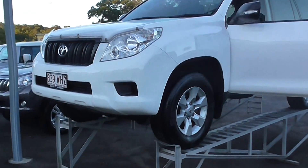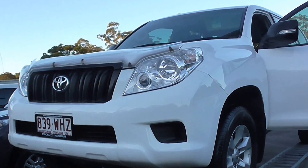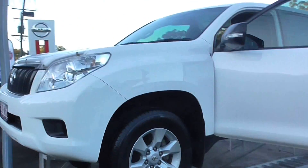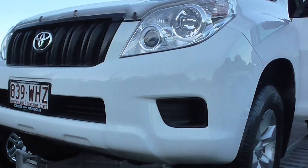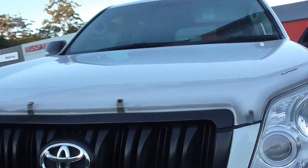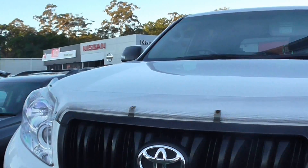Thanks for clicking our link here at Cricks Nambour. Just in, we've got a white GX Land Cruiser Prado, 2011 model, done 224,000 k's. Still looks like brand new — absolutely a gem, it's been well looked after and it shows.